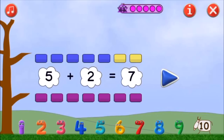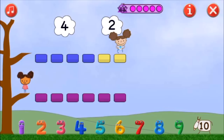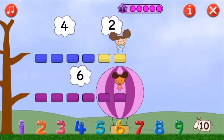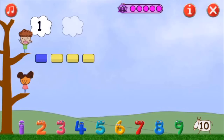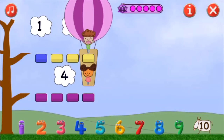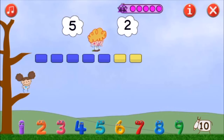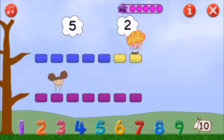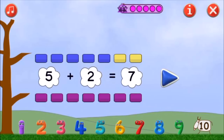Five and two make seven. Great! Four and two make six. Yes! One and three make four. That's it! Five and two make seven, one and four make six, three and two make five.